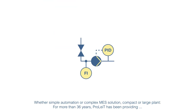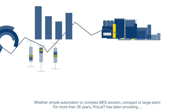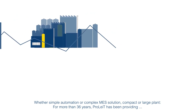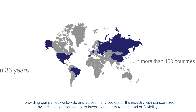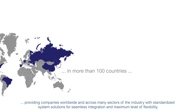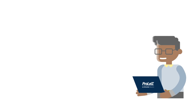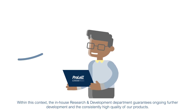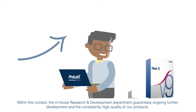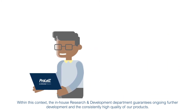With a simple automation or complex MES solution, compact or large plant, for more than 36 years, ProLite has been providing companies worldwide and across many sectors of the industry with standardized system solutions for seamless integration and maximum level of flexibility. The in-house research and development department guarantees ongoing further development and the consistently high quality of our products.